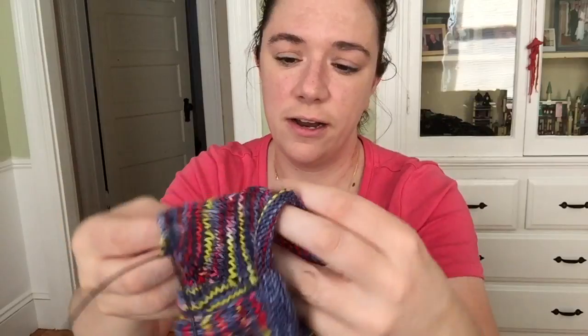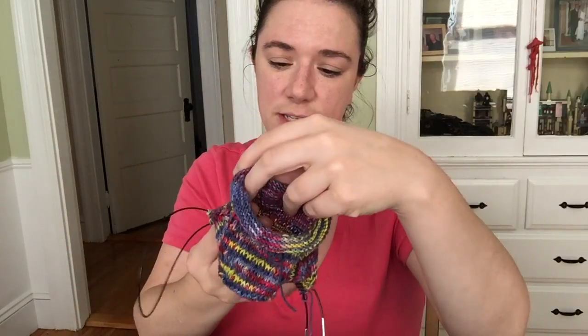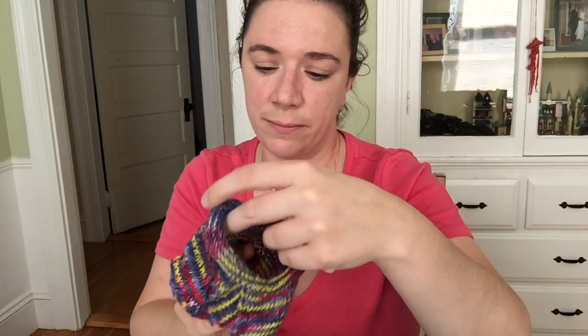There are mistakes in here and there are issues with tension — I have some rows that are pretty loose and other rows that are much tighter. I don't know if it's because I transitioned over to the magic loop that I'm knitting a little bit more loosely, but it's coming out so cool and the colorway is knitting up really nicely.